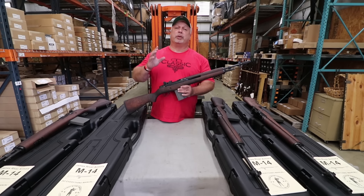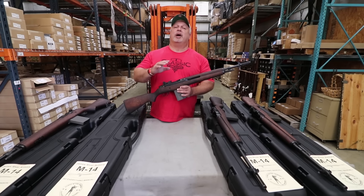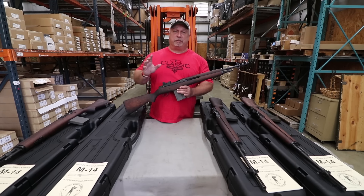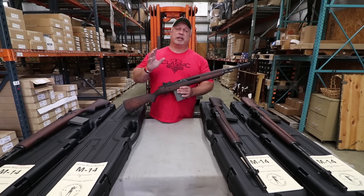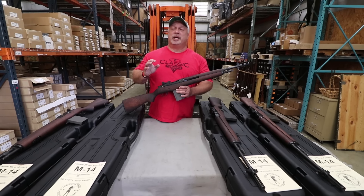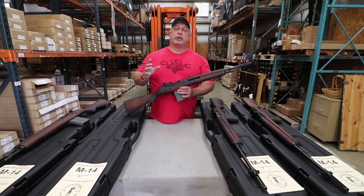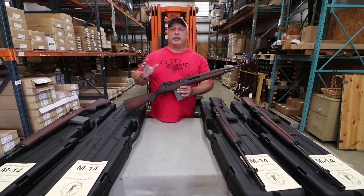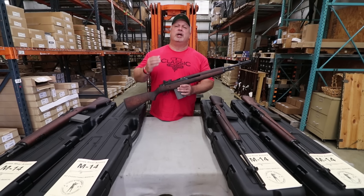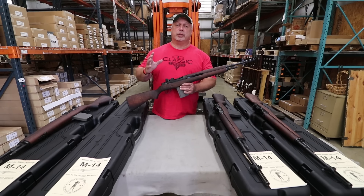This rifle is built on a Beulah Defense receiver — a forged receiver. Unlike many M14 rifles in the marketplace today, including the big-name M14s that have a cast receiver, this is a completely heat-forged receiver. It is absolutely beautiful and top-end. I think it is stronger, will last better, and will hold tighter groups with the Beulah barrels. We carry the stripped receiver on our site at $599.99, so you can see the quality and expense in the receiver.